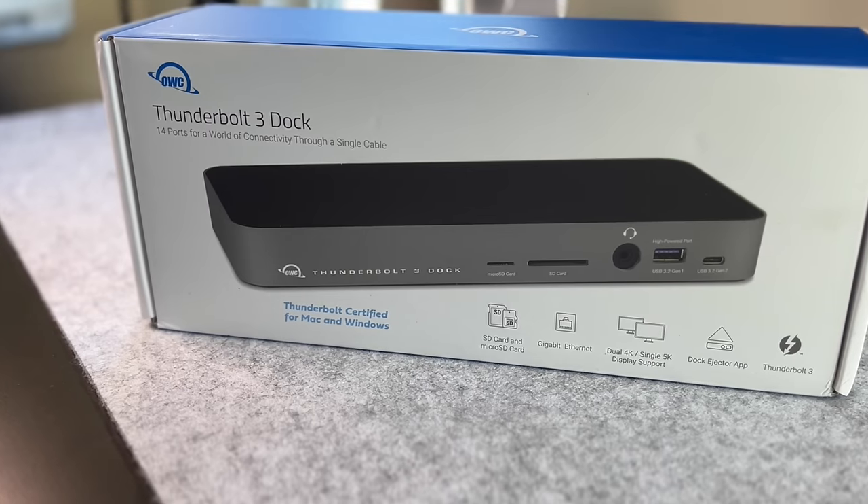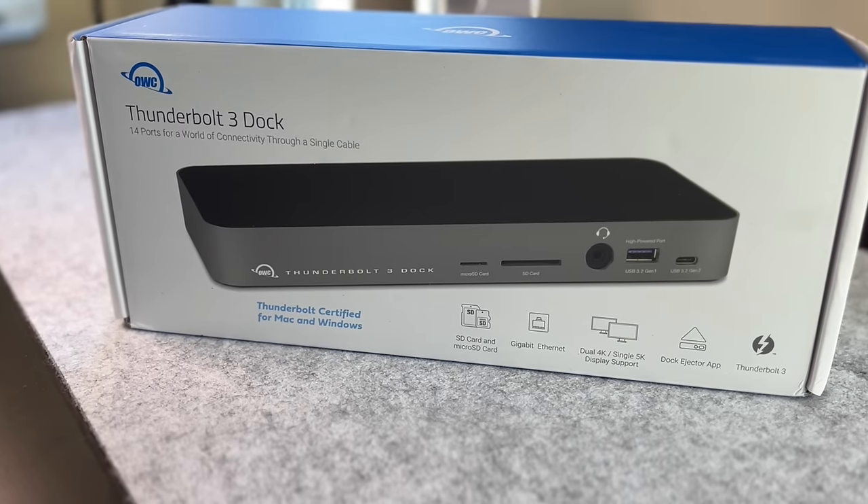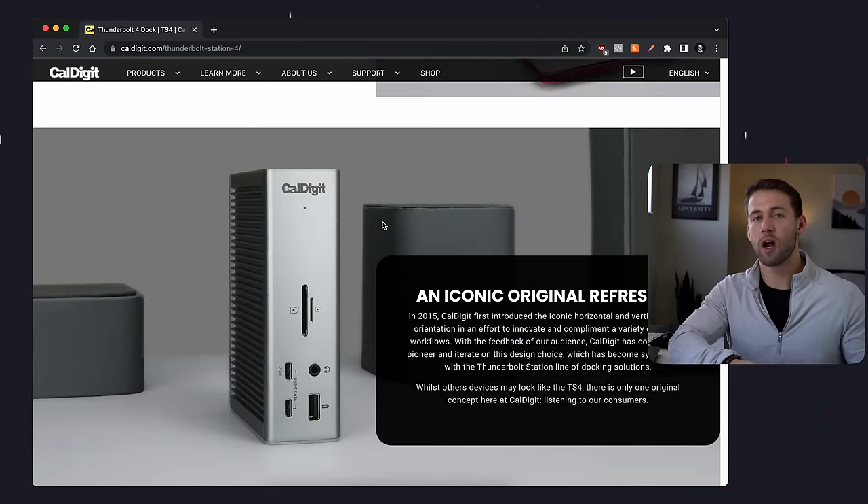If you're someone who plans on using your MacBook in more of a desktop setting, or you just don't mind the additional size that comes with a dock compared to a dongle, I highly recommend OWC's 14-port dock. When it comes to docks, there are a lot of highly rated ones, and the CalDigit T4 is probably the most highly regarded, but OWC's 14-port dock does come in at about $100 under, and you get a lot of the same functionality out of it.